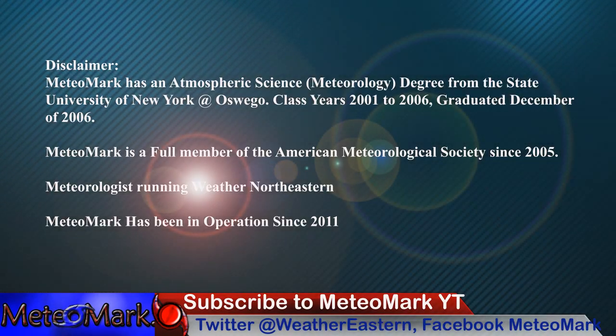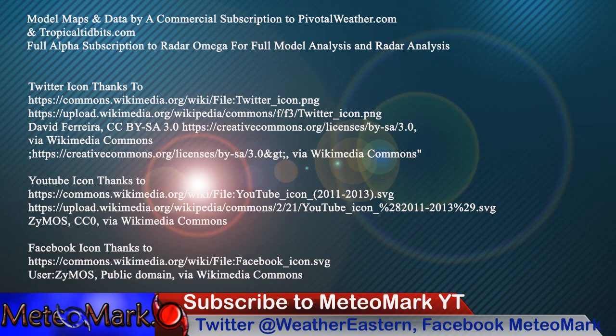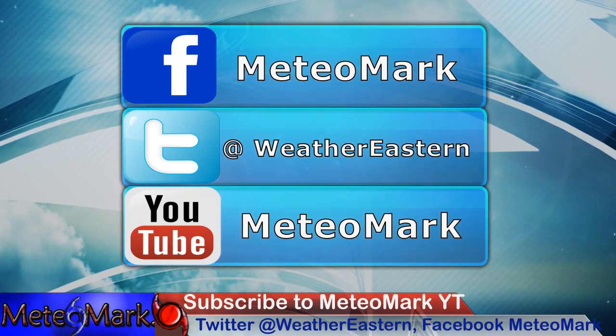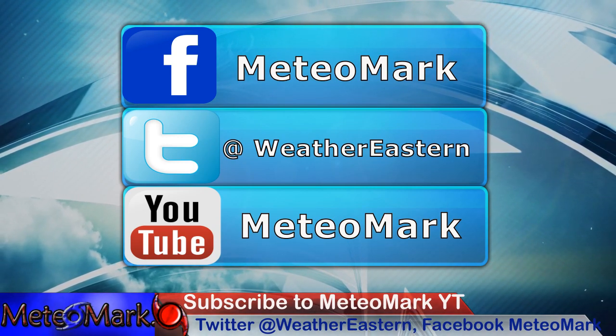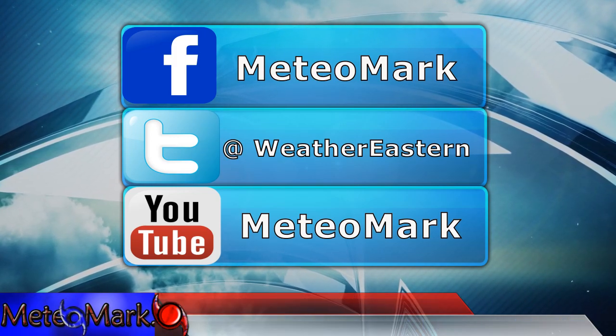As always, thank you for joining me for this edition of Weather Eastern and Hurricane Eastern. Don't forget to like me on Facebook at MediaMark, Weather Northeastern, and Hurricane Northeastern. You can also follow on Twitter at WeatherEastern, and visit MediaMark.com and WeatherNortheastern.com. My localized page is Susquehanna Weather on Facebook. Leave a question or comment down below, smash that like button, share, subscribe, and hit that notification button.